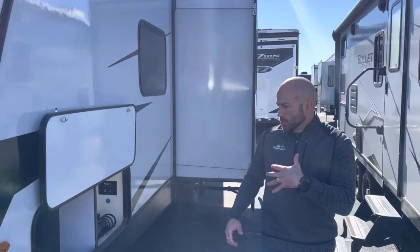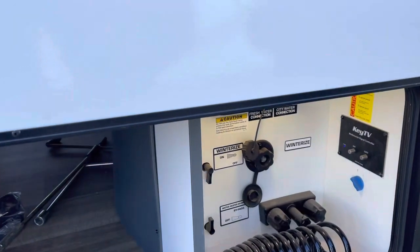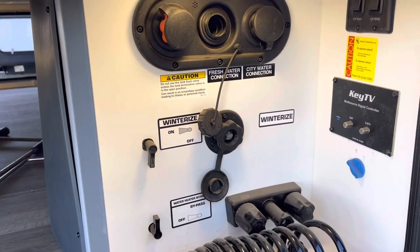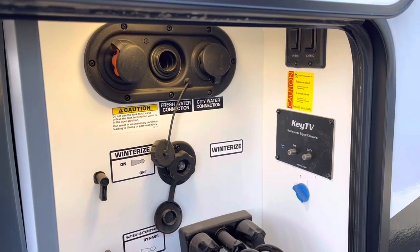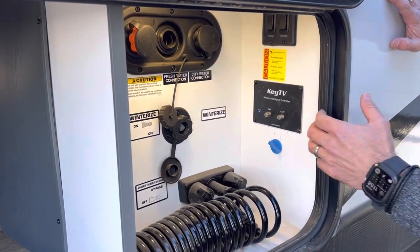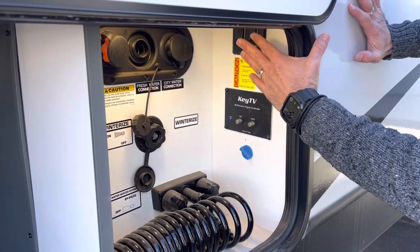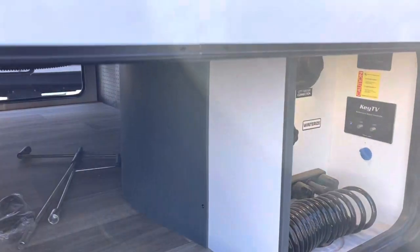Starting over here on the non-door side, there's a convenient station with a hot/cold outdoor shower, your city fresh water connection, and your black tank flush — all side by side. Plus you've got a TV connection and your electric stabilizer jack controls right here.